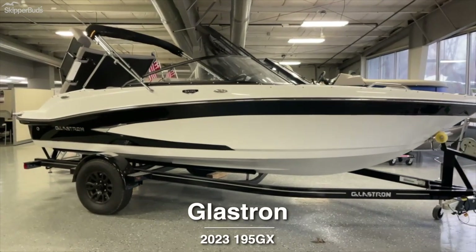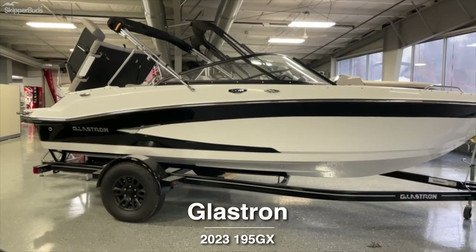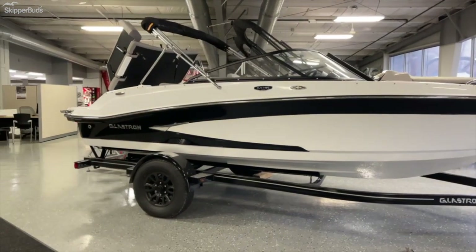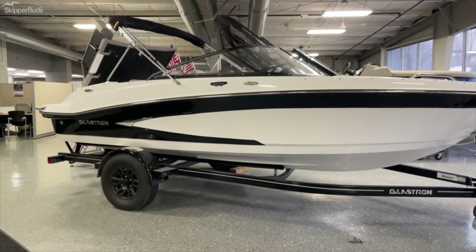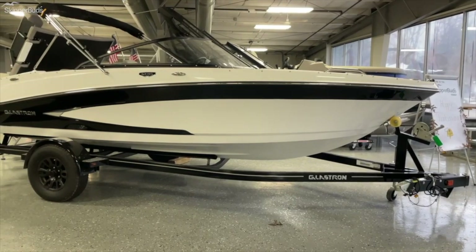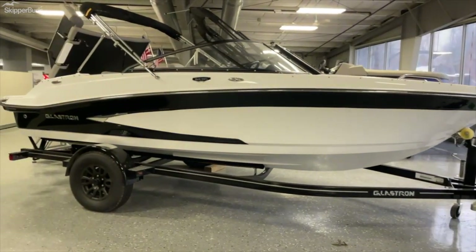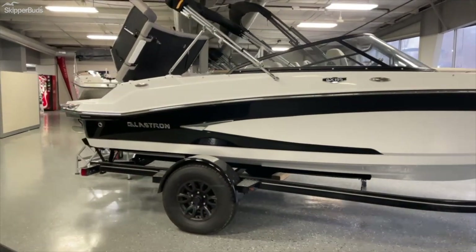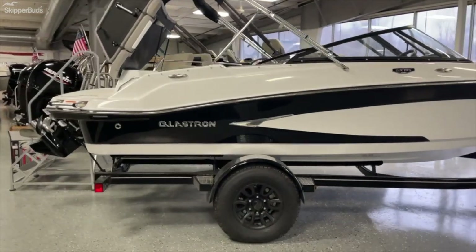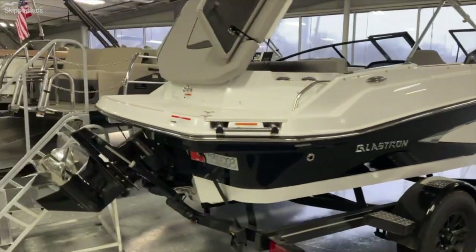How's it going everyone, this is Hunter Lagenus over at Skipper Buds in Lake Fenton. Here we are looking at the 2023 Glastron GX 195 — 19 foot overall, exterior color is jet black with white. Got your custom painted Glastron trailer with the swing tongue as well. Full bimini top, this is an I/O running a MerCruiser 4.5 liter 200 horse. Let's hop in the boat and check it out.